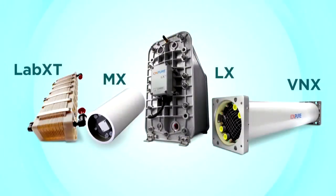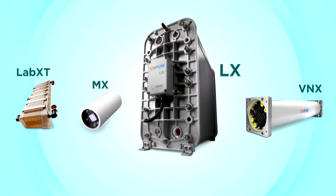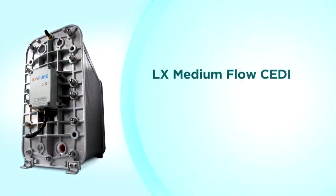For medium flow systems, the LX product family is the best choice. The LX sizes start at 0.44 cubic meters per hour, or 2 gallons per minute, with the LX-4, and range up to 5.1 cubic meters per hour, or 22.5 gallons per minute, with the LX-45. With a total of six LX sizes, you select the right size CEDI module for your application.